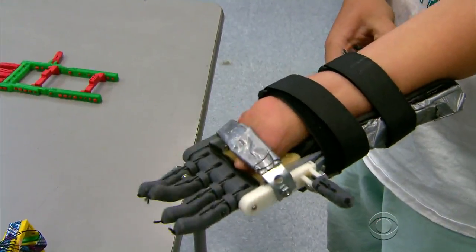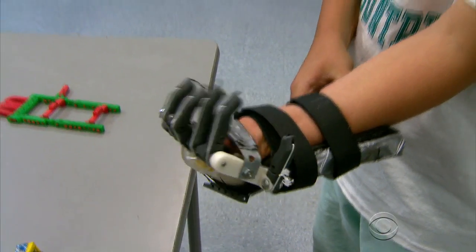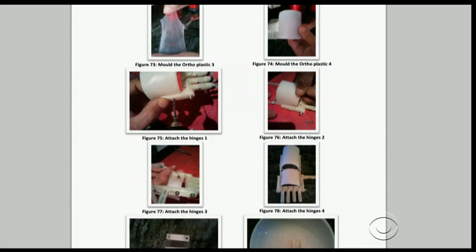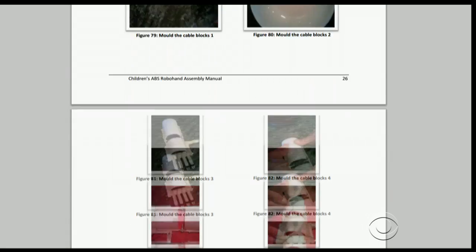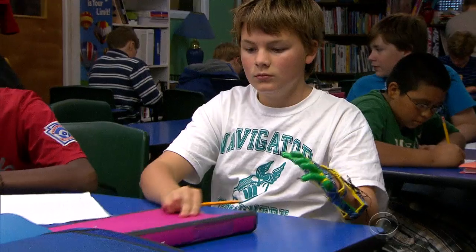The design relies on wrist movement. Downward motion creates cable tension that closes the fingers, while a move upward opens them. The assembly instructions were posted for free on the Internet, so someone like Paul McCarthy in Marblehead, Massachusetts could print it.